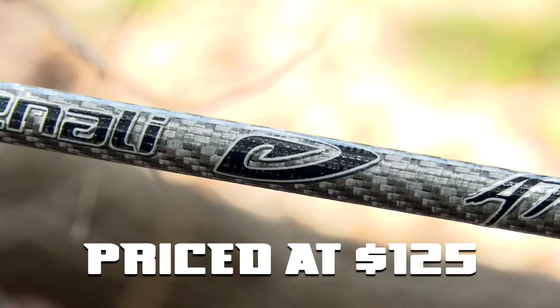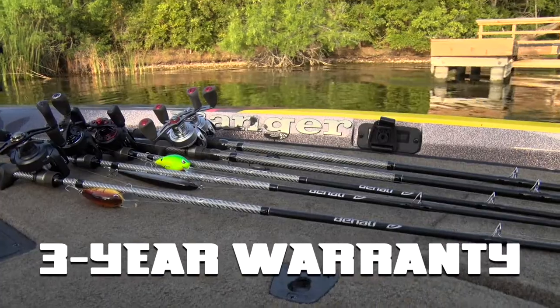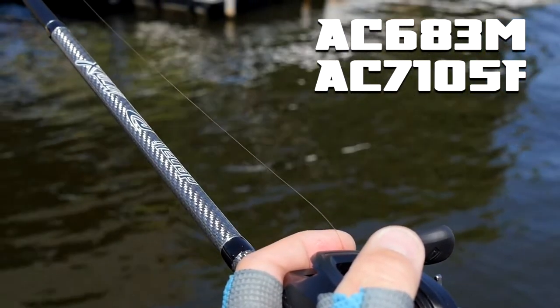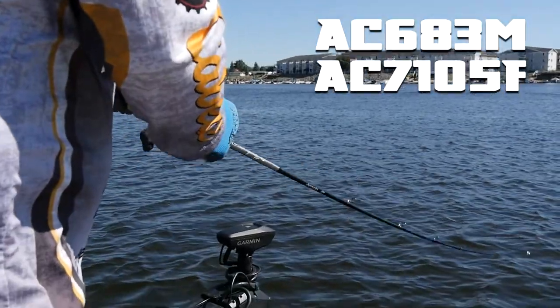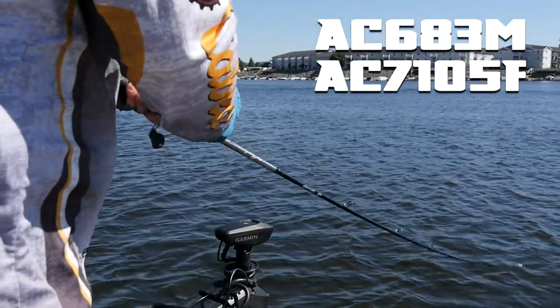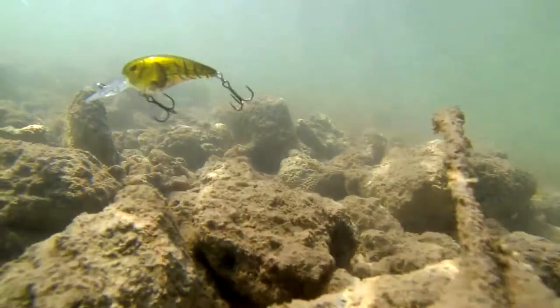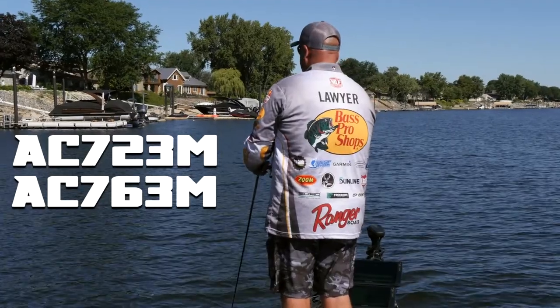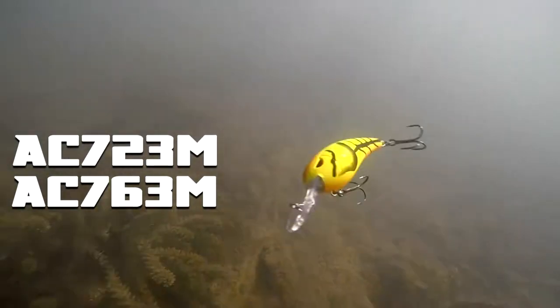Eight rods make up this lineup, priced at $125 and comes with a full three-year warranty. The first two rods in the series are going to be perfect for that early season jerkbait, the A-Rig application. You're going to transition into the spring crankbait — this is a time of year I love — with two perfect rods that are going to be set up for your rock crawler needs.